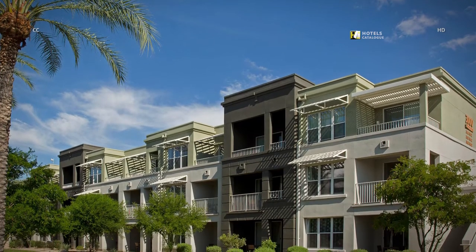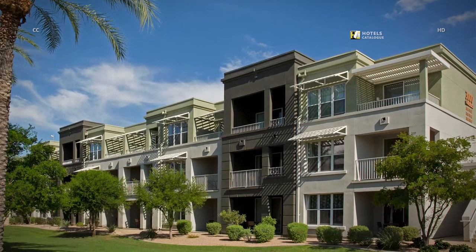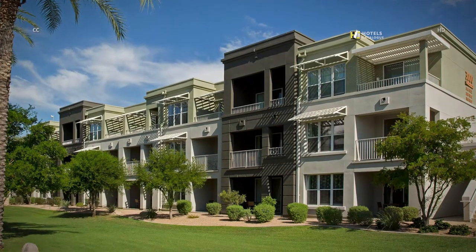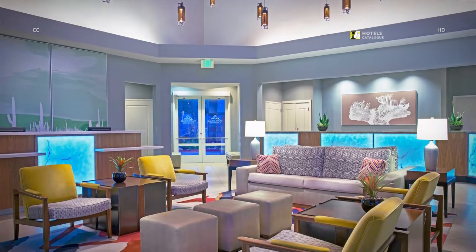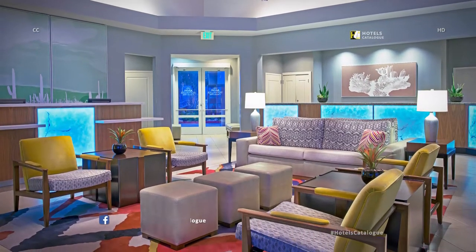Your spectacular desert vacation begins here at Marriott's Canyon Villas, set in the enchanting Sonoran Desert of Phoenix, Arizona. The well-appointed lobby welcomes you to our resort, a refreshing oasis in the vibrant Sonoran Desert.